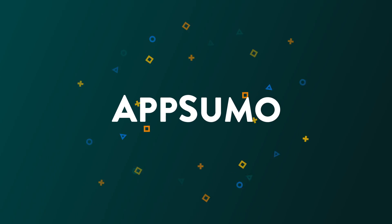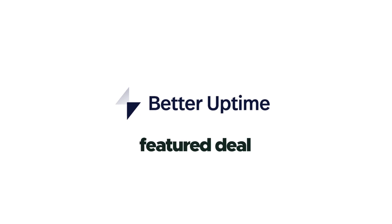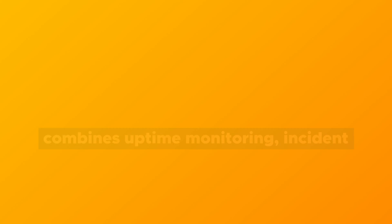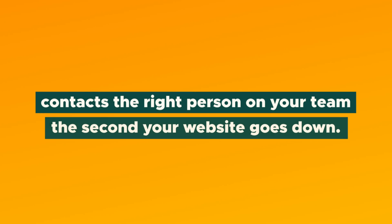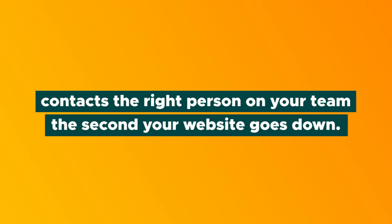So stay tuned for today's product showcase. What's good, fam? It's Chris here from AppSumo, and I can't wait to tell you about Better Uptime, which combines uptime monitoring, incident management, and a public status page into a single product and contacts the right person on your team the second your website goes down.